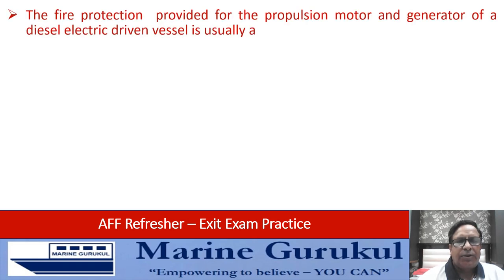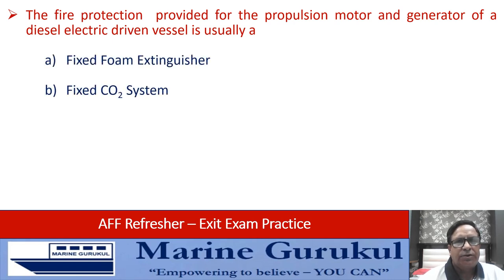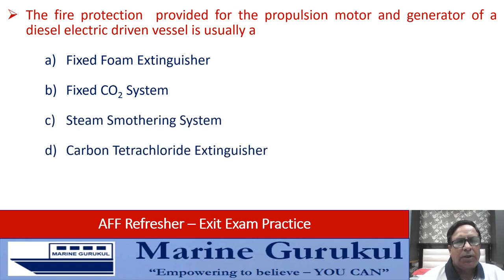The fire protection provided for the propulsion motor and generator of a diesel-electric driven vessel — in other words, what is the fixed firefighting system in the machinery spaces? Fixed foam extinguisher, fixed CO2 system, steam smothering system, or carbon tetrachloride extinguisher? The answer is fixed CO2 system.